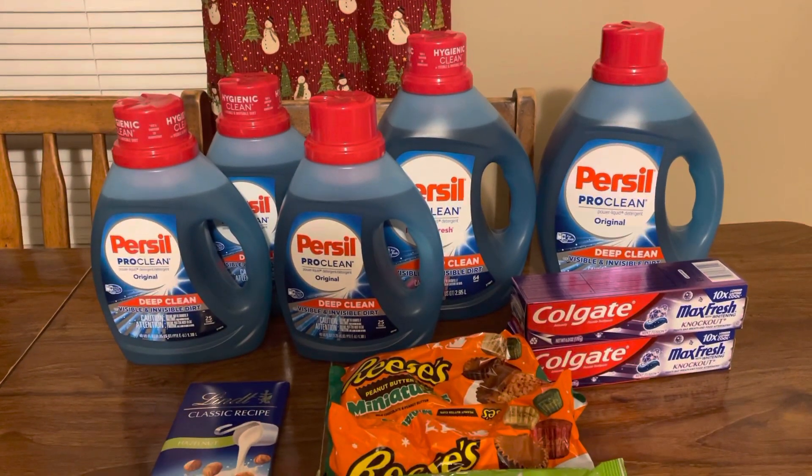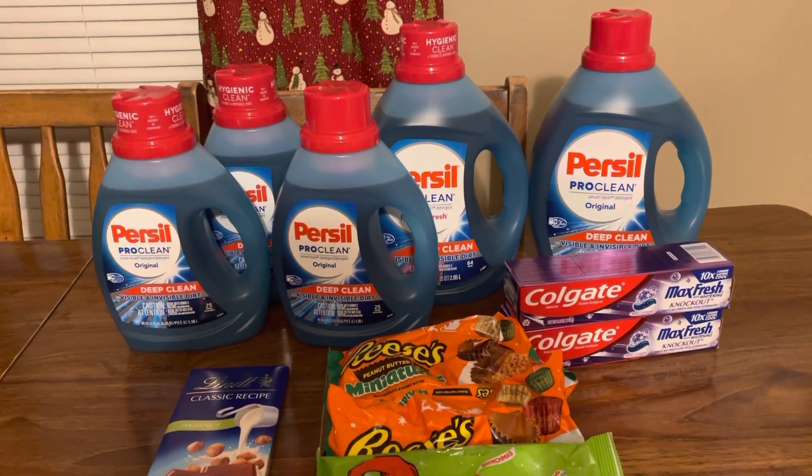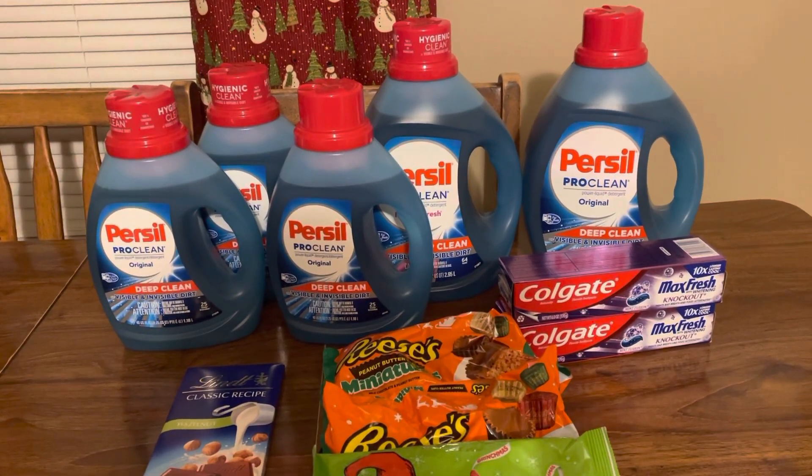Alright guys, that's it for CVS this week. I just didn't get a lot of good CRTs to work with, so just a few deals. Thanks for watching this video and I'll see you guys in the next one. Bye.